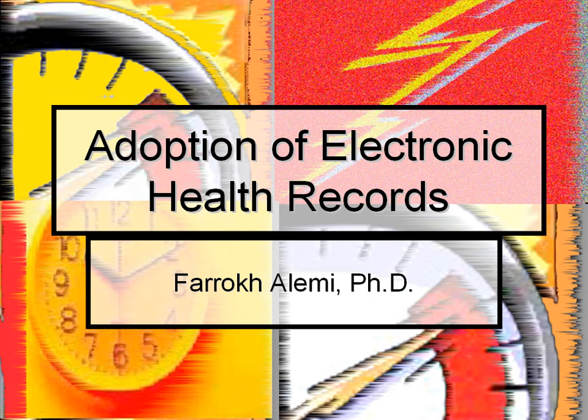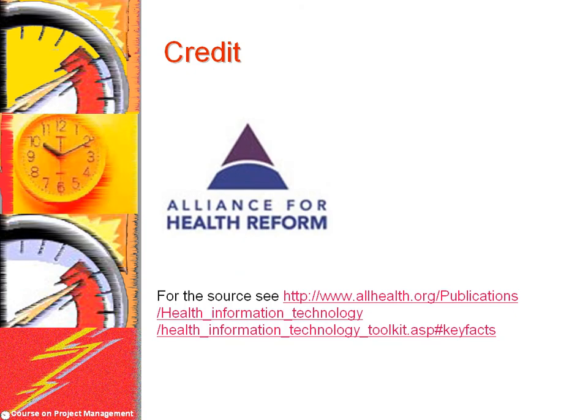This is an introduction to electronic health records. I am Professor Alemi. This research is based on work done by the Alliance for Health Reform on the toolkit for reporters on health information technology. This work was funded by the Robert Wood Johnson Foundation. We also use several figures from published papers where we have cited the source.